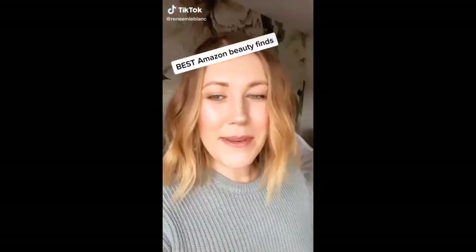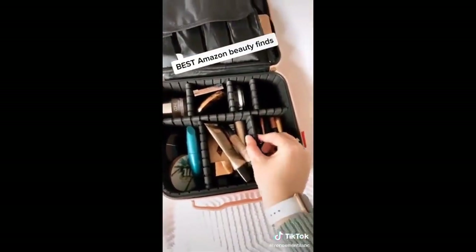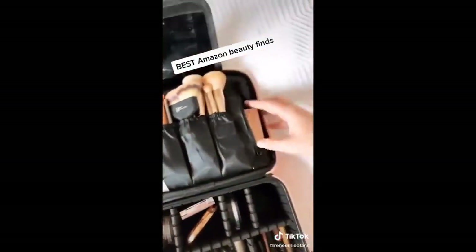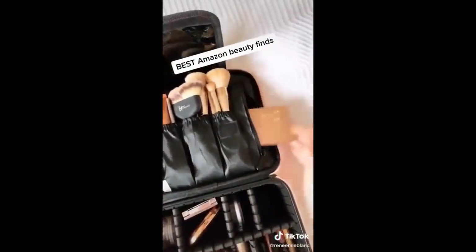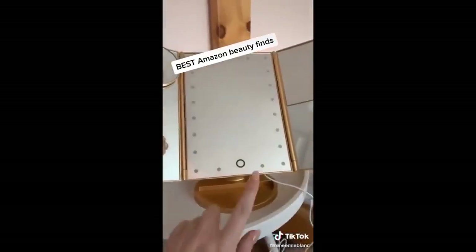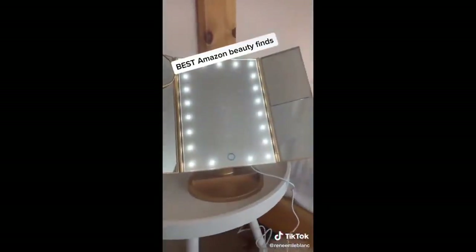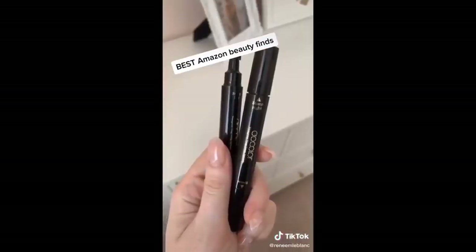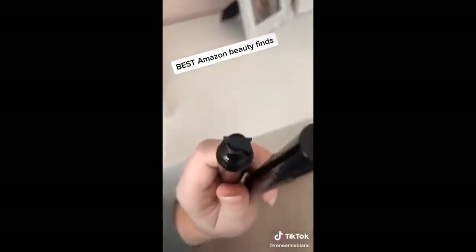Favorite Amazon beauty finds part one. This makeup case is great for home and travel — you can actually move pieces to change the size of the compartments, it has storage for brushes as well as a zippy pouch on the side that fits all your larger palettes. This touchscreen light-up makeup mirror has magnifying mirrors on the side, so it's great for doing your makeup. These winged eyeliner stamps give you the perfect cat eye.